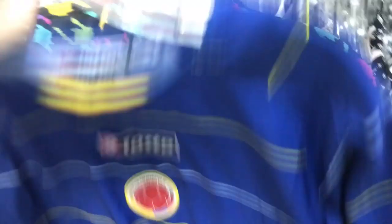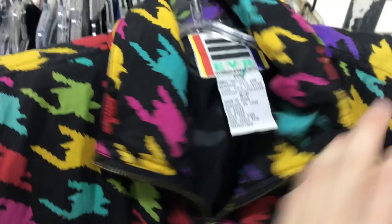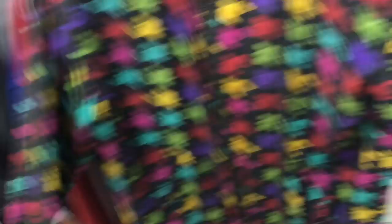And then we have this really crazy multicolor windbreaker, size small. It looks like it could fit like a men's small or a women's small. Probably gonna be like five dollars, sell for like 30, maybe 35.